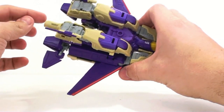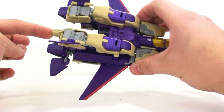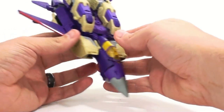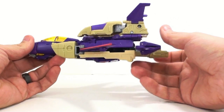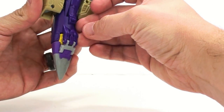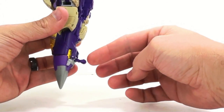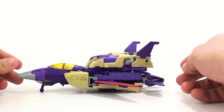As I mentioned, the turret is just sticking out there in jet mode, which is really kind of ugly — I wish it would sit in a whole lot more. The jet mode is okay. It obviously looks like a jet, but this is what I think the weakest mode is. He does have landing gear here — they're not actual wheels, just little posts, but you can have him sitting there like that.